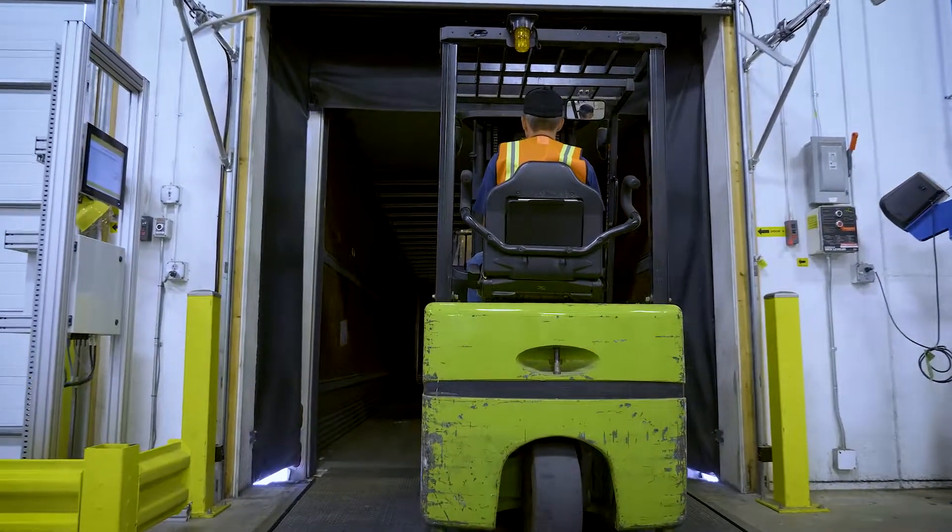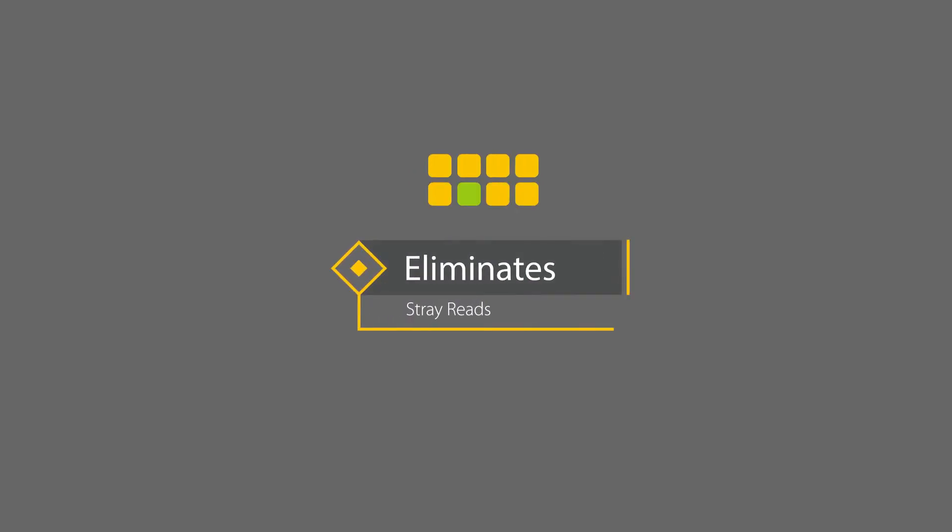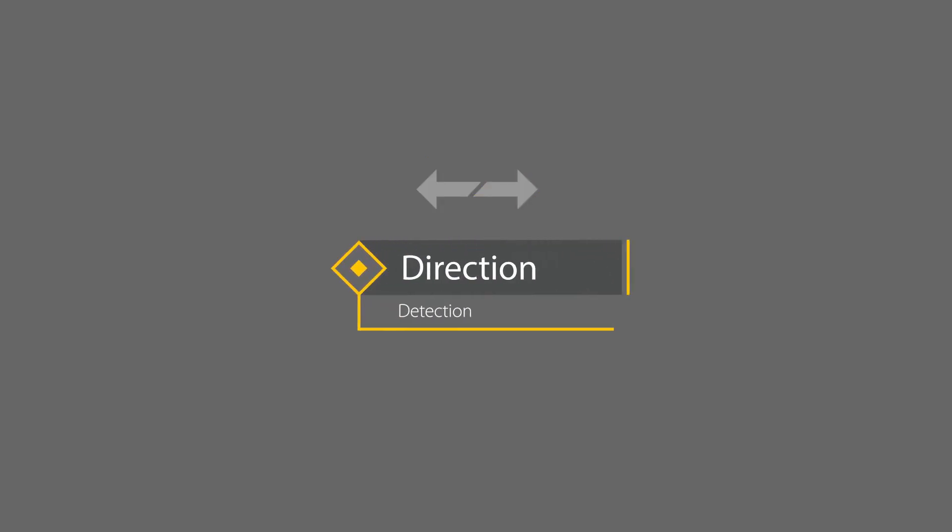It's that easy. This simple method of data capture ensures a high level of read accuracy, eliminates stray reads from other boxes or pallets, and provides direction detection.